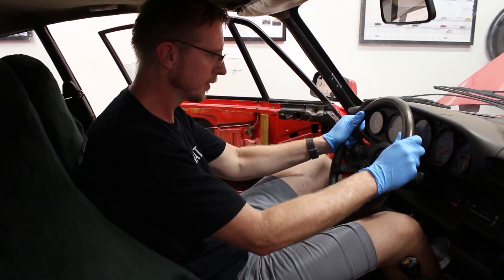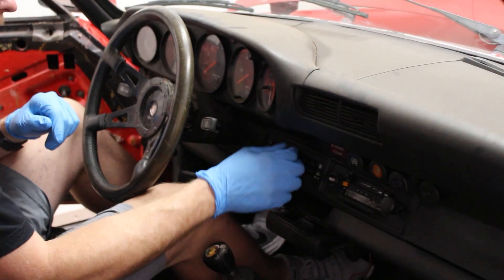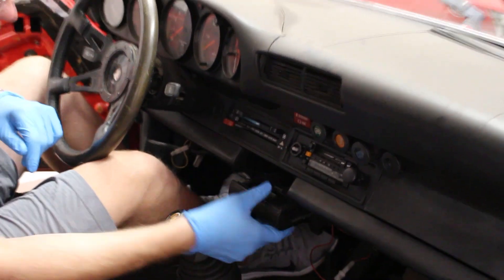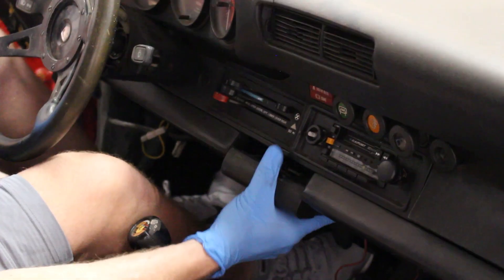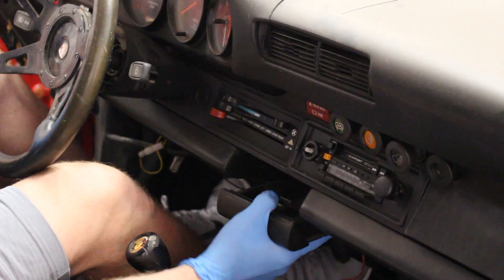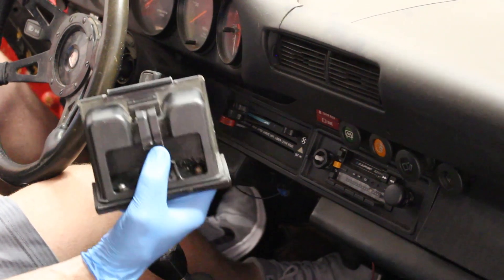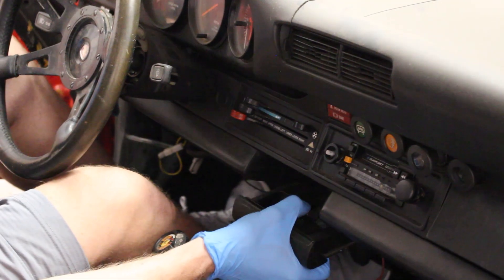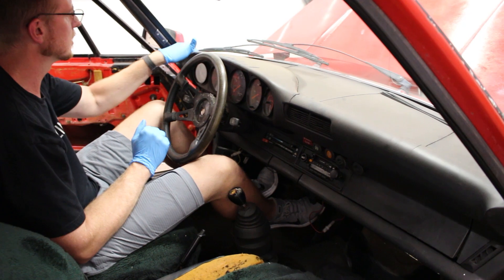All the gauges are there — that's really good. I'll probably leave the fresh air blower in functional; it seems fine. Everything's here, which is great, because when you have to go and find individual parts like this you end up paying stupid prices, so I'm happy about that.